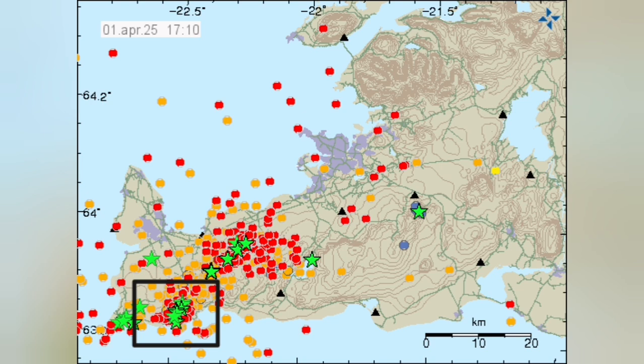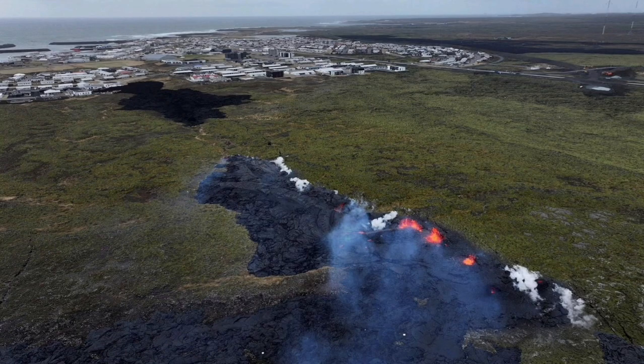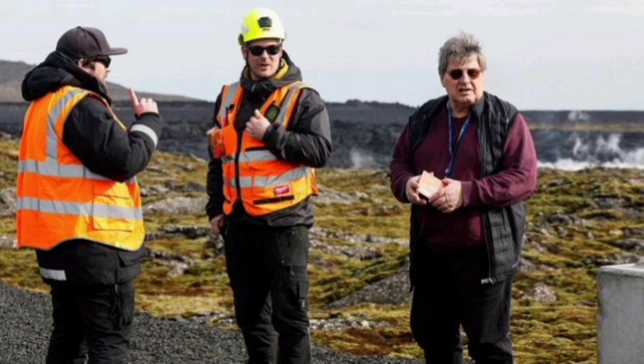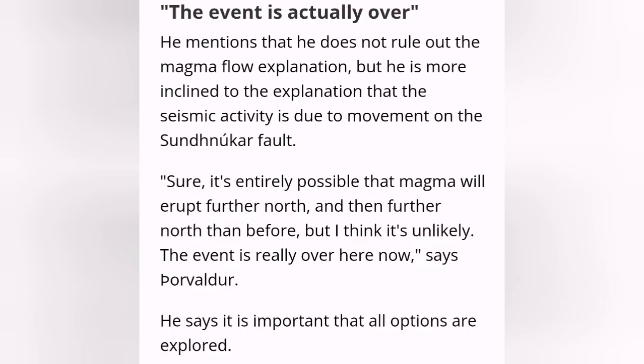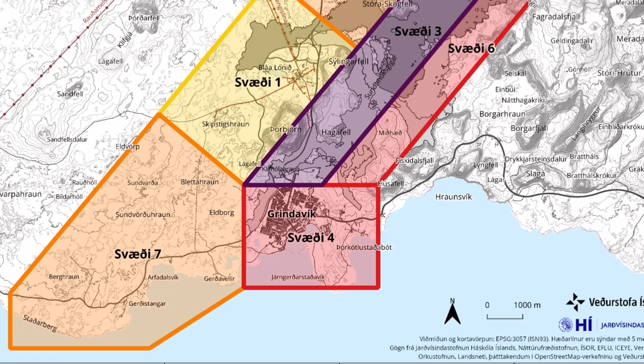The first group erupted in the south near Grindavik; the second group is in the north. Of course, not everybody agrees that the northern earthquake swarm will lead to an eruption. Thorvaldur Thorðarsson, professor of volcanology at the University of Iceland, believes the eruption is practically over, and that the northern earthquake swarm is due to tectonic plate movement and not related to the eruption — although he cannot rule it out completely. The risk assessment for Grindavik has now changed; it is no longer the highest risk area, because the eruption is over in that area.